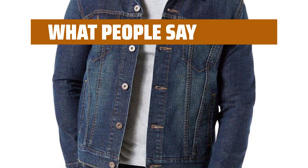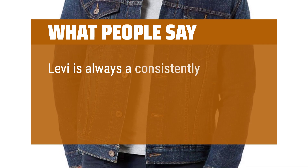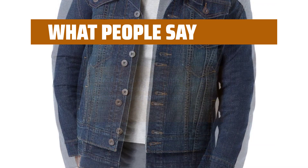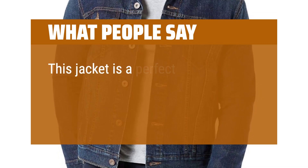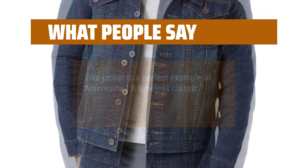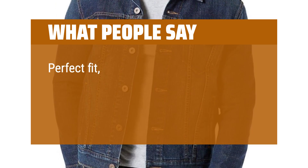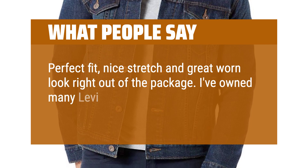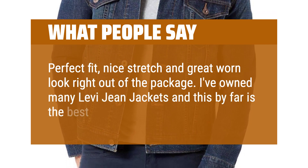What people say: Levi is always a consistently high-end product, dependable fit, high quality denim, thick and comfortable. This jacket is a perfect example of Americana. A timeless classic. Perfect fit, nice stretch and great worn look right out of the package. I've owned many Levi jean jackets and this by far is the best looking and fit.